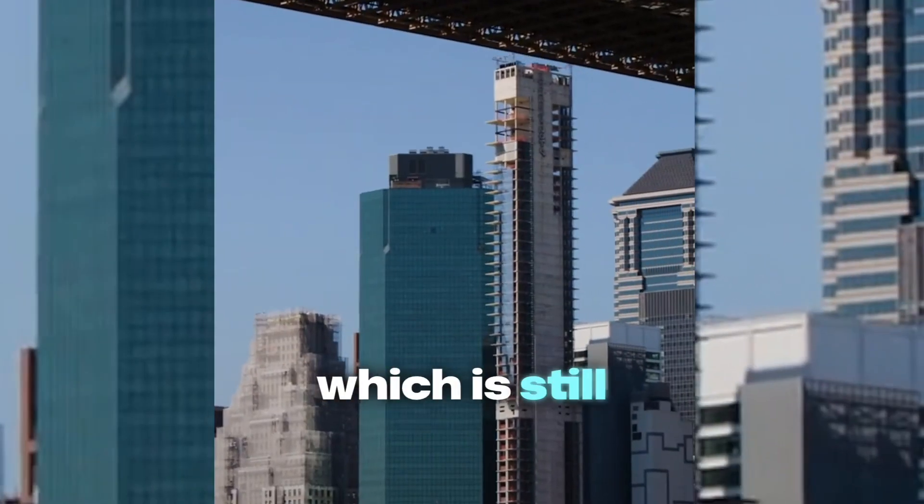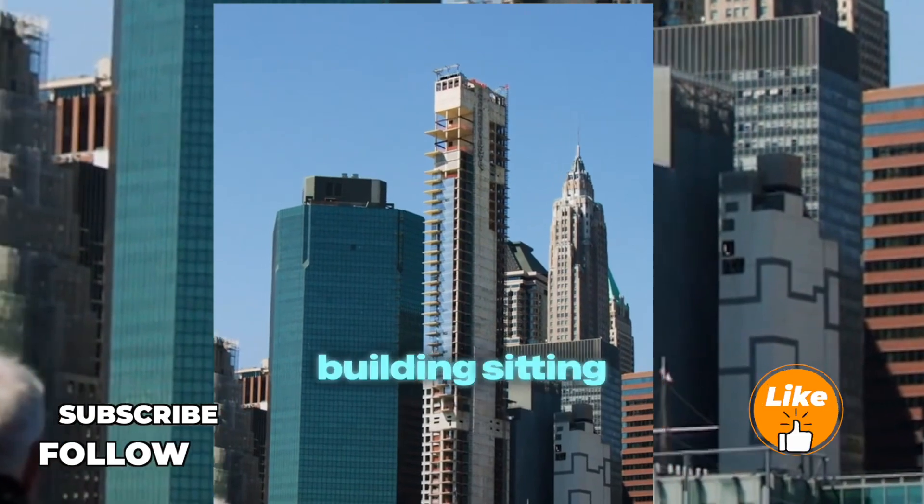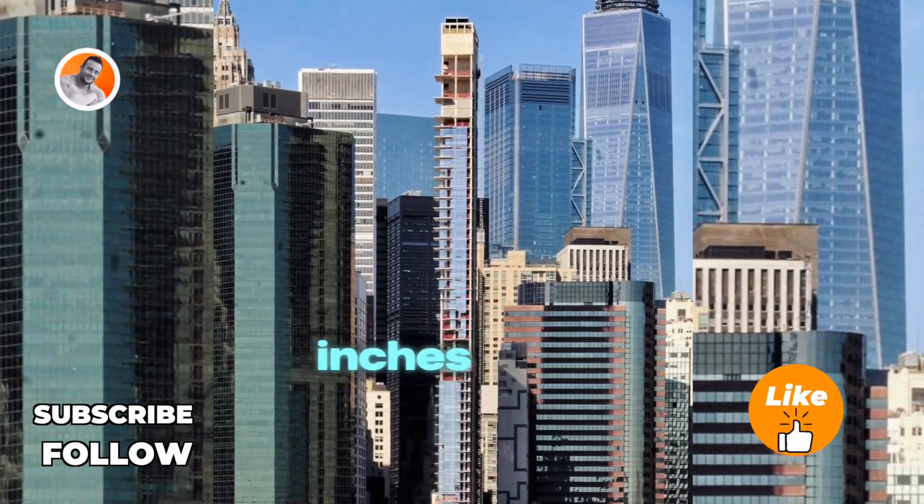Which leads us to today — still a 60-story abandoned building sitting in the middle of Manhattan, leaning three inches to the left.